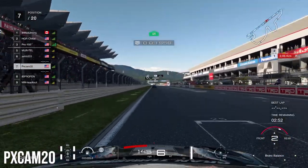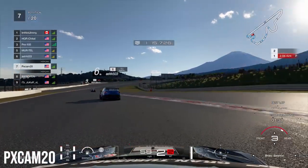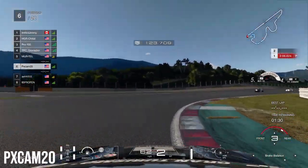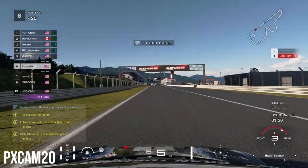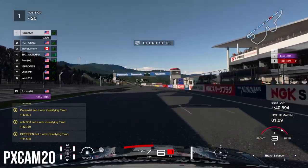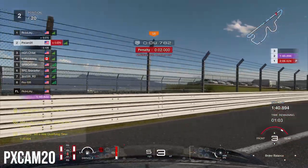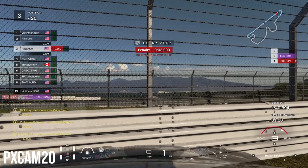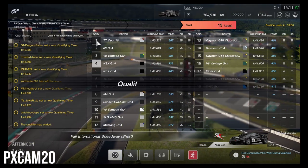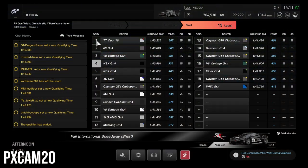Jumping into qualifying, we're coming down to our first flyer lap. We get in behind a Subaru on the straightaway and are aiming for a mid-1:40. The Subaru pulls to the side as we come to the final corner, and without a slipstream partner we get a 1:40.8 — good enough for pole position. We try to move to the side to let cars pass, but the Subaru follows us and hits us from behind, spinning us out as other cars cross the start-finish line. We are confirmed to start in fourth place.